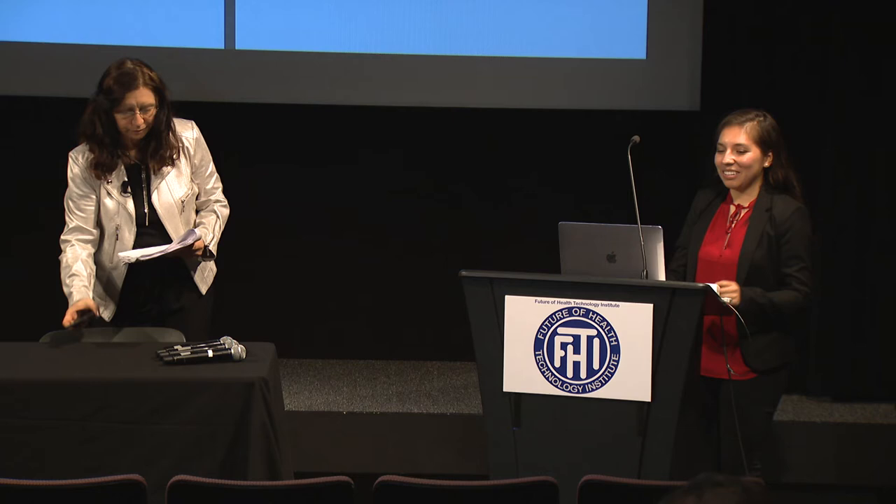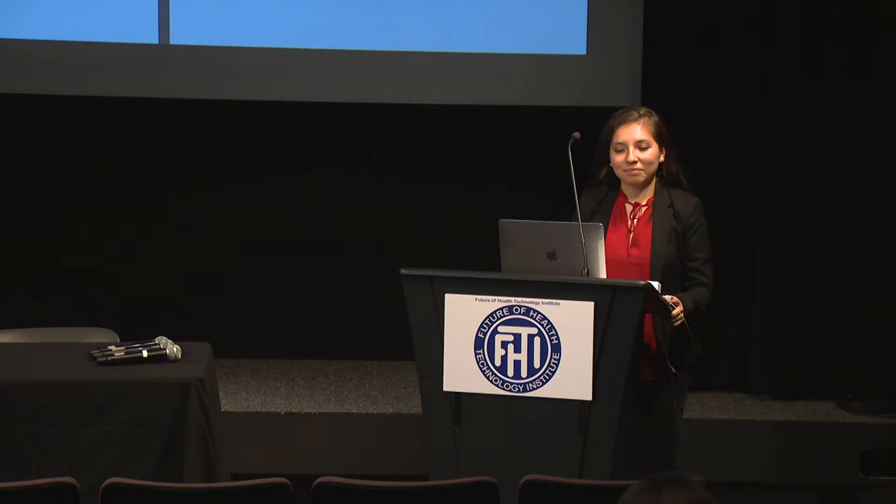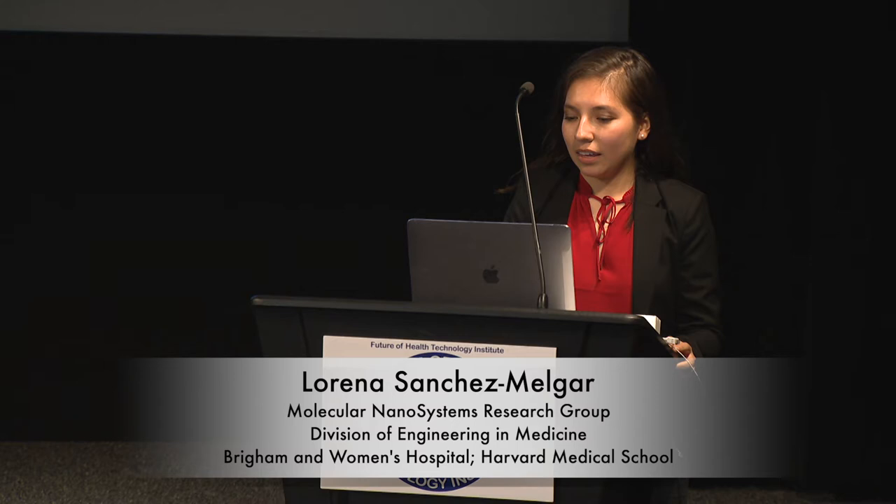Thank you, Renata. It's a pleasure to be here with everyone. Today I'm going to talk about the development and fabrication of an artificial nanocomposite for skin reconstruction.